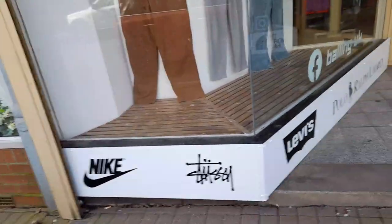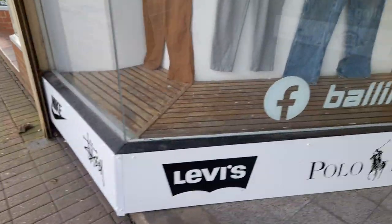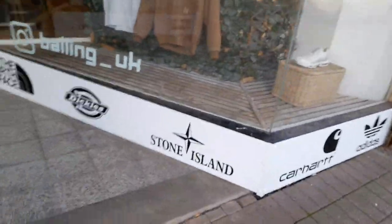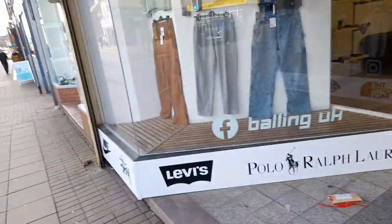The brands they stock include Nike, Levi's, Polo, Ralph Lauren, The North Face, Dickies, Stone Island, Cold Heart, and Adidas. It's mainly a men's shop.